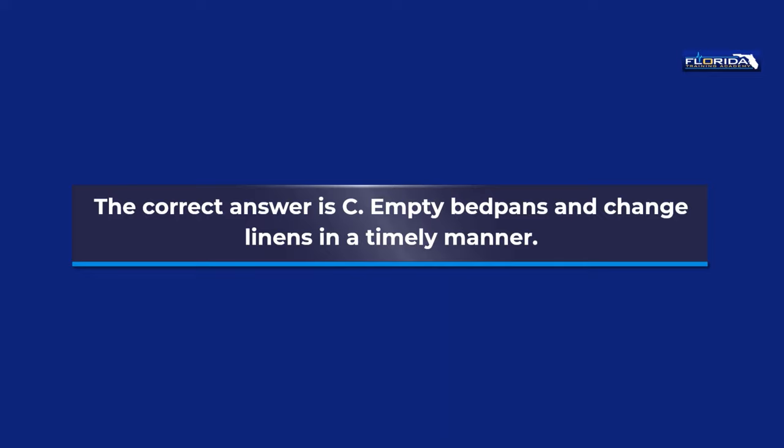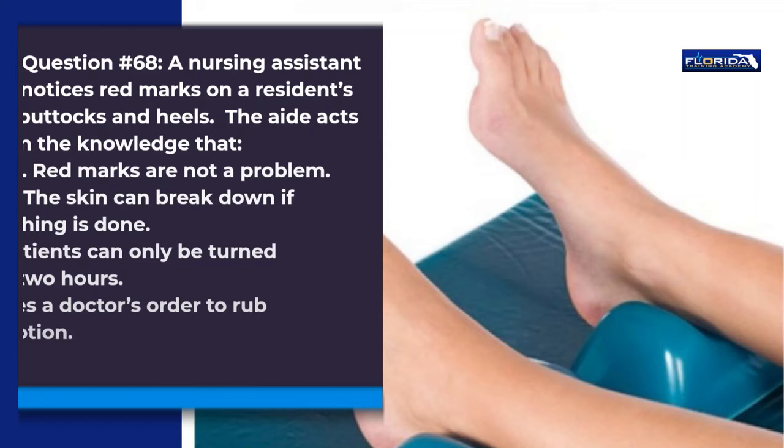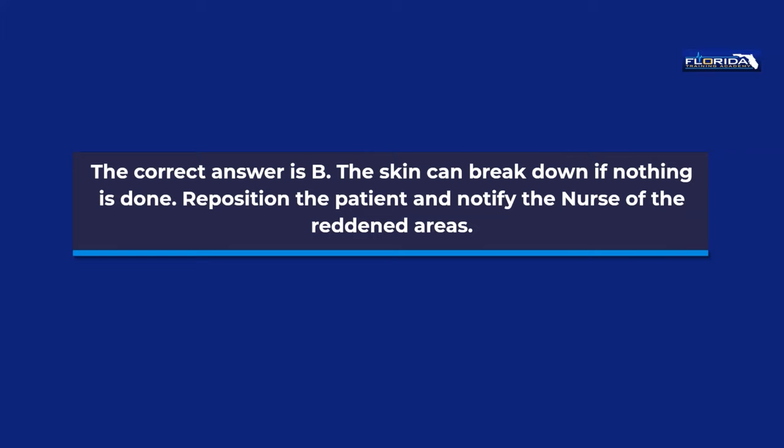Question 68. A nursing assistant notices red marks on a resident's buttocks and heels. The aide acts in the knowledge that: a. Red marks are not a problem. b. The skin can break down if nothing is done. c. Patients can only be turned every two hours. d. It takes a doctor's order to rub skin with lotion. The correct answer is b. The skin can break down if nothing is done. Reposition the patient and notify the nurse of the reddened areas.